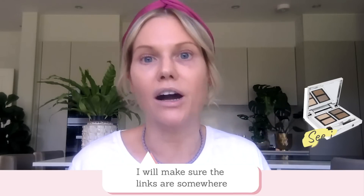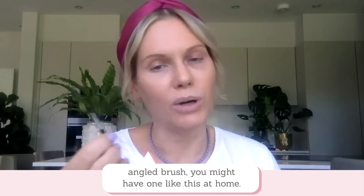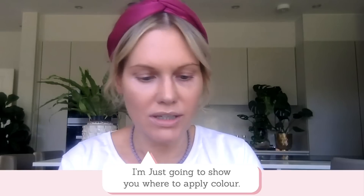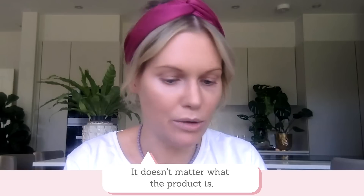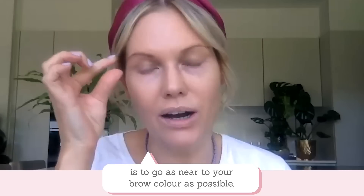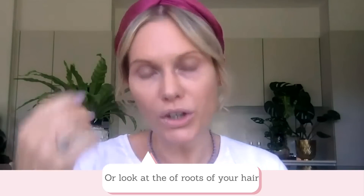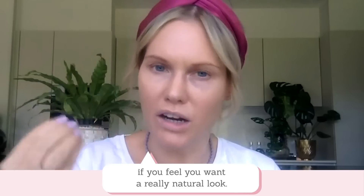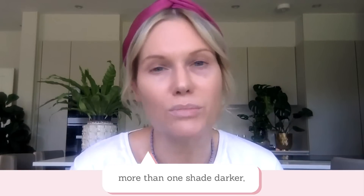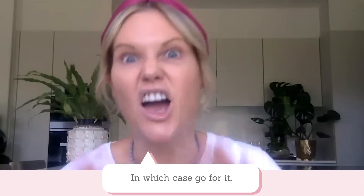If you do want to see what I'm using, I'll make sure the links are somewhere for you. Within this palette you get a little angled brush — you might have one like this at home, or you might use a pencil or another little brush. I'm just going to show you where to apply colour — it doesn't matter what the product is, it's about where you apply it. My top tip for choosing a brow colour is to go as near to your natural brow colour as possible. If you want your brows to look more defined, go one shade darker. You could also look at the roots of your hair. I wouldn't recommend going much more than one shade darker, as it can make your brow look too heavy — but that's up to you. No rules.